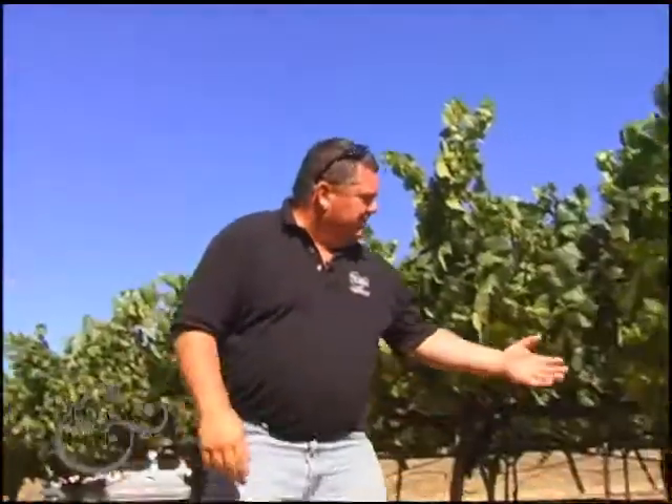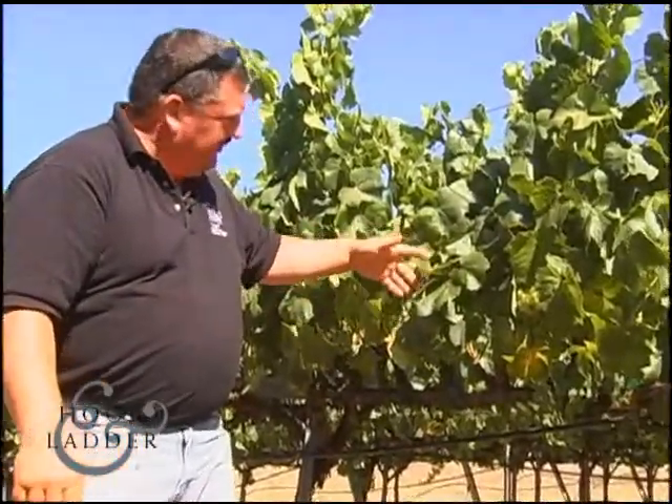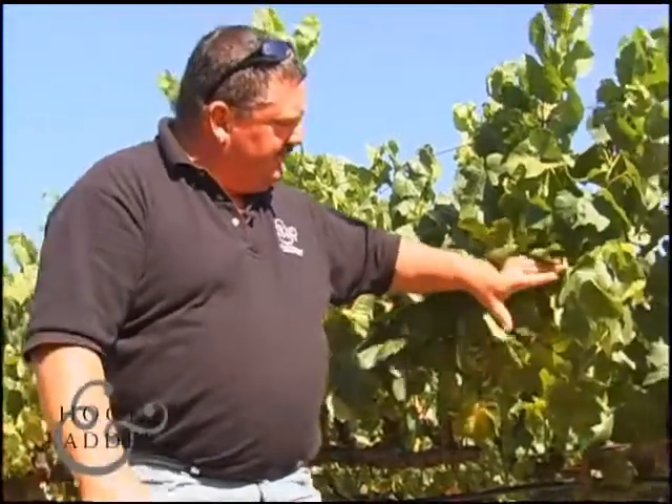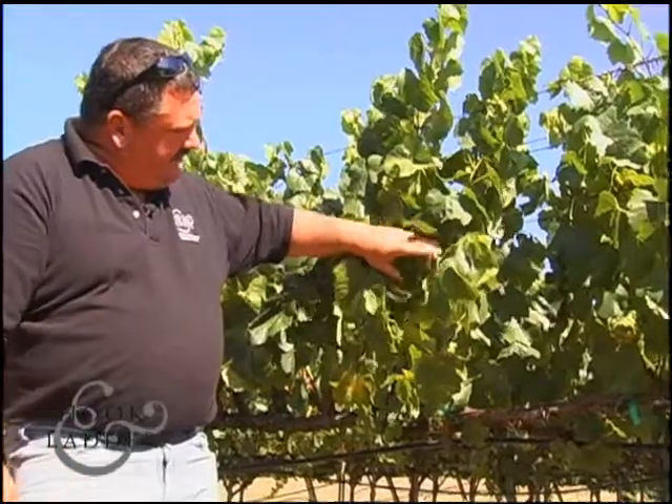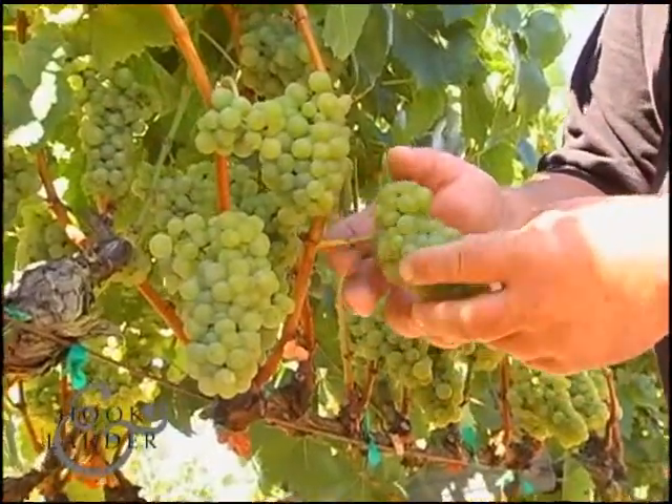You can see the south-facing early morning side — we kept the leaves on it to protect those little clusters from the hot sun that we get in the afternoon. The fog — it's about 10 o'clock now and the fog has gone away today, but last week and probably tomorrow we'll probably have fog until maybe 12 o'clock, sometimes into 1 o'clock down here in the lower Russian River Valley.